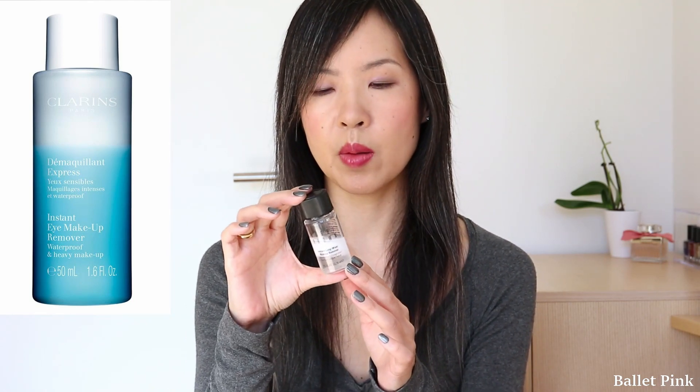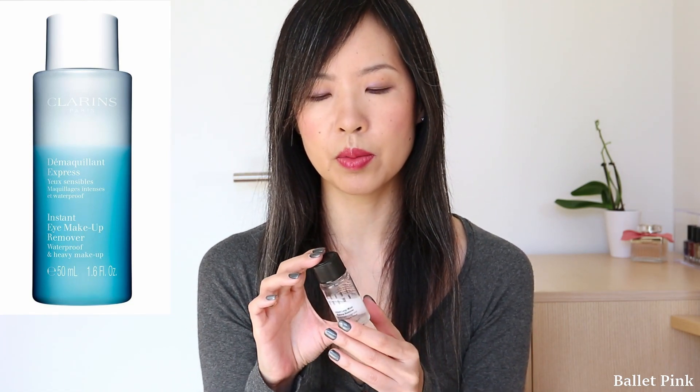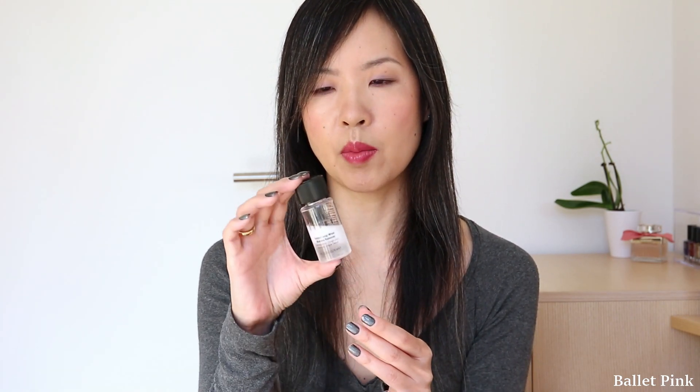That one is quite similar also — two phases like this, you have to shake it before you use. But as I have them for free, I will just use them up.